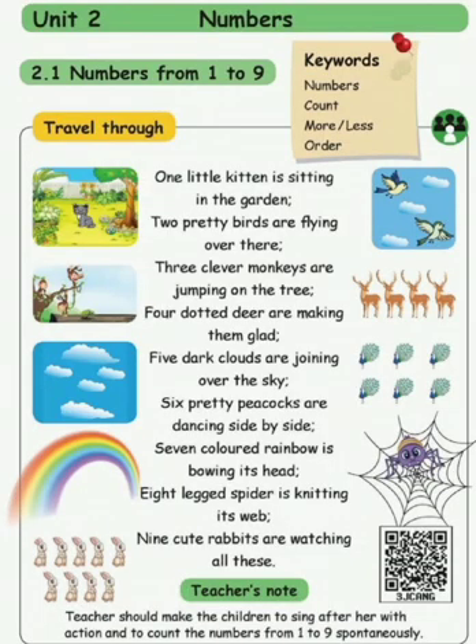Hello children, today we are going to learn numbers, numbers from 1 to 9. Are you ready to hear the number song?